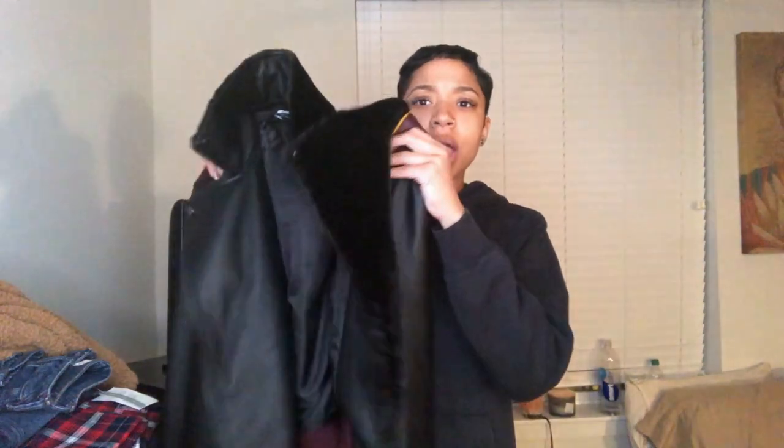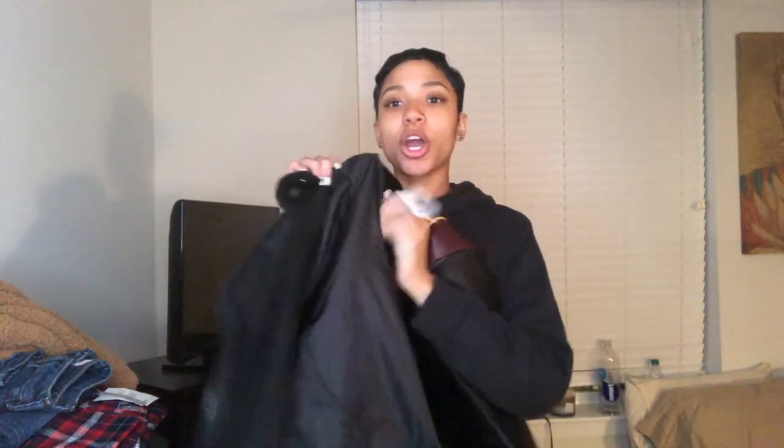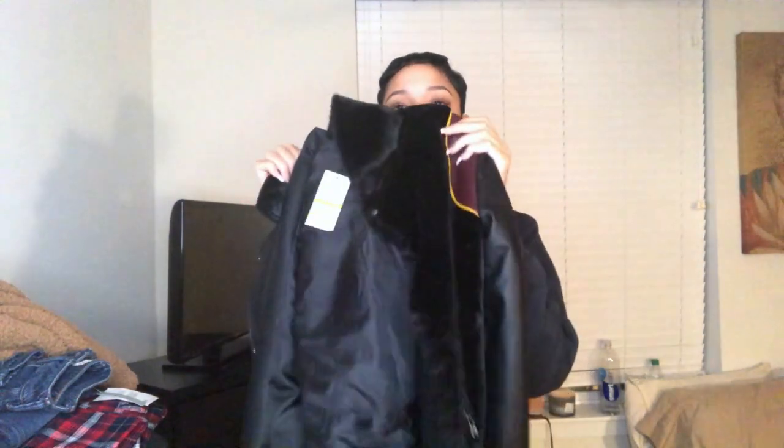Next I went to Macy's — yes, Macy's! This jacket has leather sleeves with faux fur trim and fur on the inside of the sleeves. It's a very cute leather bomber jacket. I saw it and immediately knew I needed it.